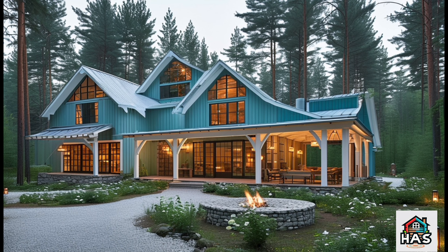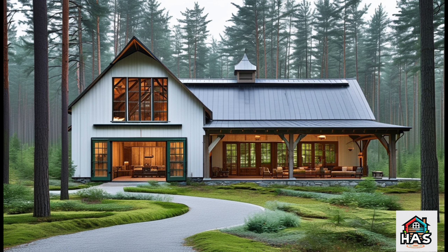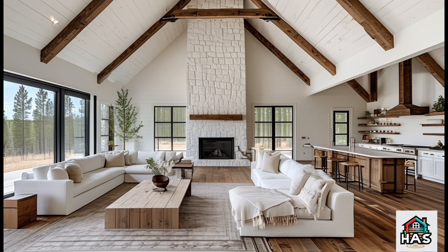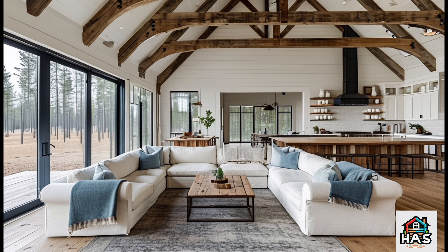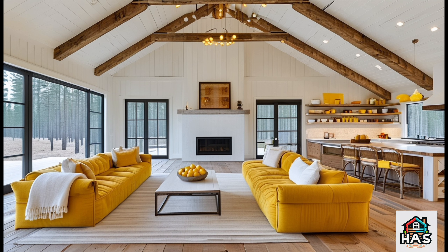Moving inside, the Pine Ridge Barn Dominium really shines with its open concept layout. The moment you step in, you're welcomed by a spacious living area that flows seamlessly into the kitchen and dining spaces. This open design makes the entire space feel even larger and allows natural light to fill every corner, creating a warm and inviting atmosphere. High ceilings with exposed wooden beams add rustic charm while making the room feel expansive. The living room is designed around a beautiful stone fireplace that serves as the heart of the home, adding warmth both literally and aesthetically.